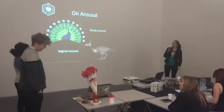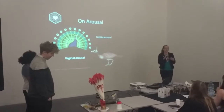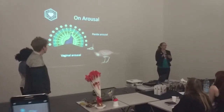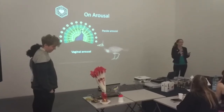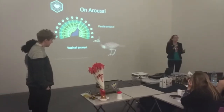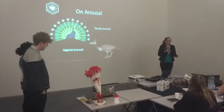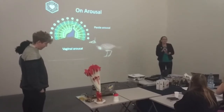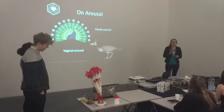Our project is based on the idea that there is a very big difference visually in the arousal of penis and the arousal of vagina. Penis arousal is very visible and very apparent, whereas vagina arousal is much more secret and hidden — it's much easier to hide.